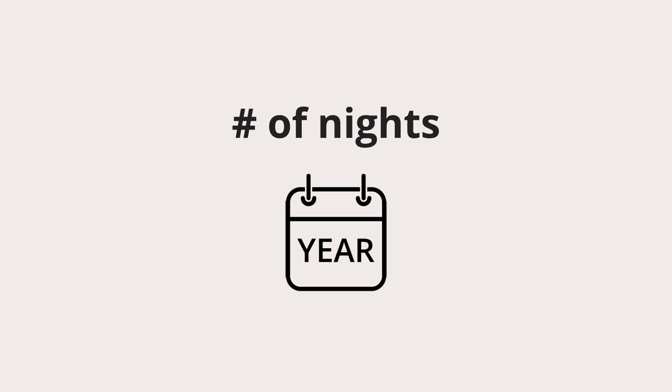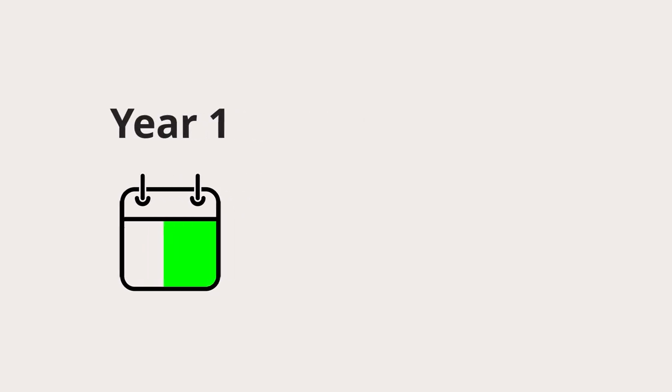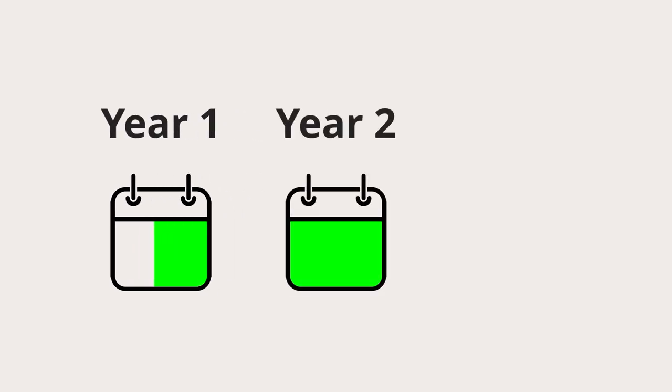I currently have Marriott Titanium status, and I've stayed at many hotels, primarily in the United States and Asia, at the different levels of Marriott status. To earn status, you'll typically have to stay a certain number of nights at Marriott hotels in a calendar year, and then you'll have Marriott status for the remainder of that year, all of the next year, and up till February of the year after, assuming that you don't requalify for status.